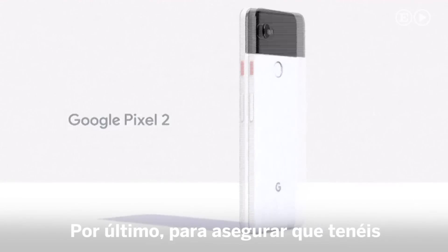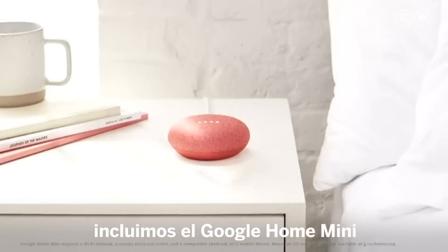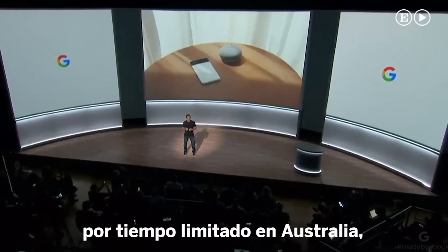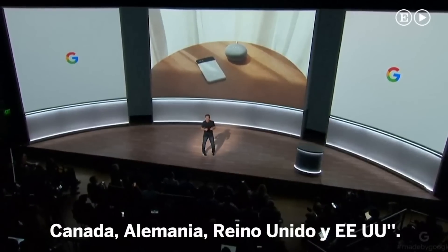Finally, to make sure you're getting the most out of your new phone and the Google Assistant, we're including a Google Home Mini with each purchase of a Pixel 2 and Pixel 2 XL for a limited time in Australia, Canada, Germany, the UK, and the US.